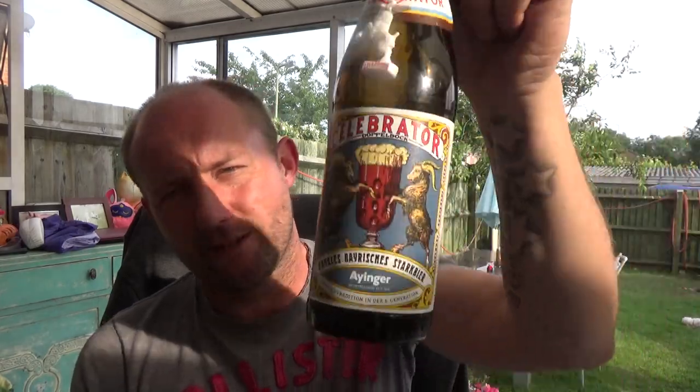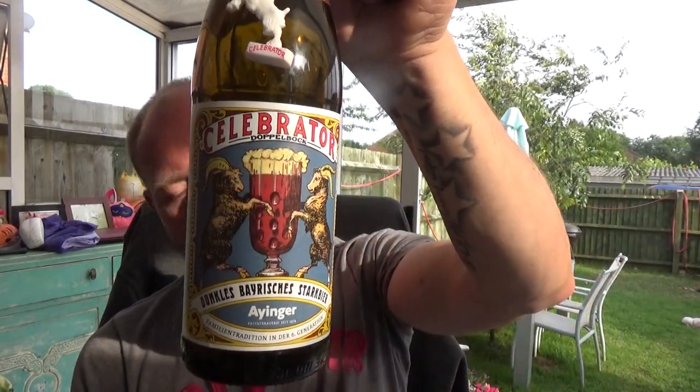Ayinger Celebrator Doppelbock - glorious stuff. See you on my next one, cheers.